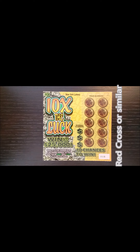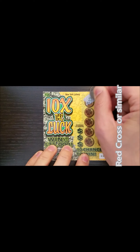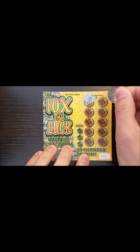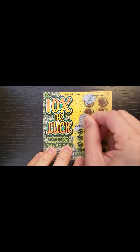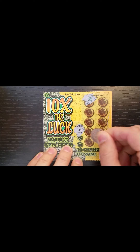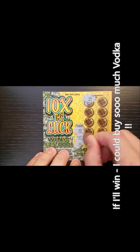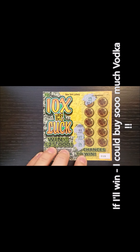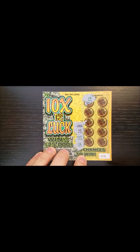So let's start. We have 10 chances to win. Let's open this — the first number is 19 — but let's do the winning numbers so we can check: 11, 17, and 16. Alright, so I need to match these numbers in order to win up to $25,000.